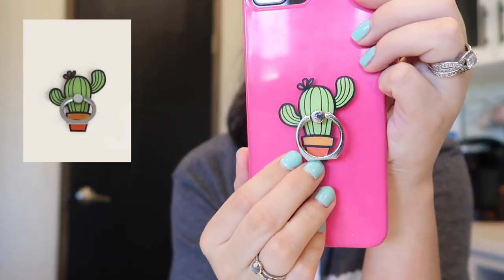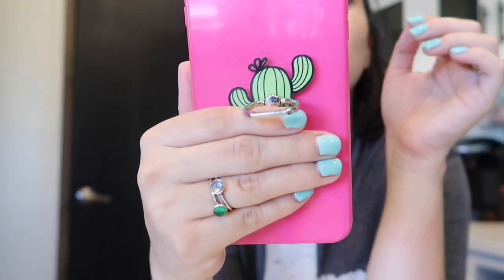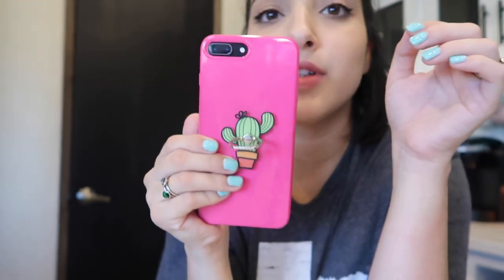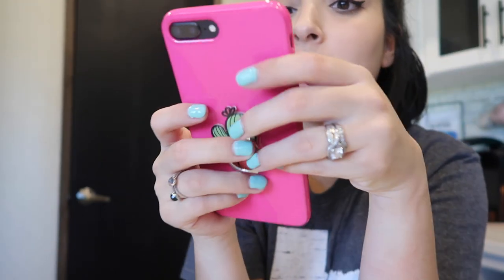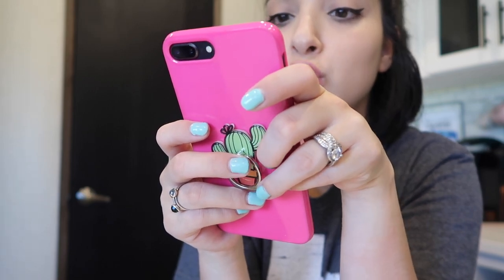I also got a belt, a pop socket — here it is, you guys, this was one dollar! Look at how cute it is. It's kind of hard, which I've never had a pop socket like this, but I guess it has to be hard. I also got a belt, some biker shorts, and two pieces — one of them is like a workout set.